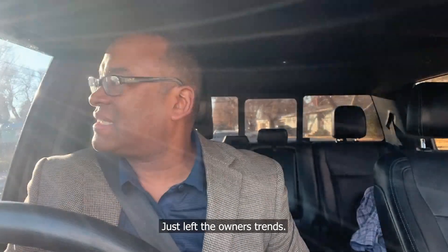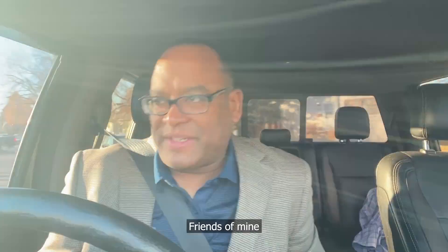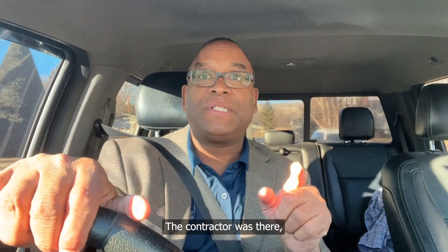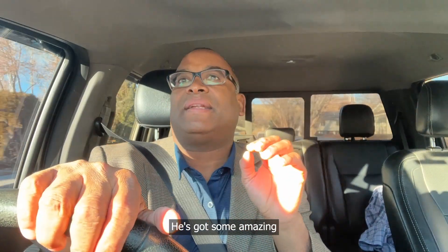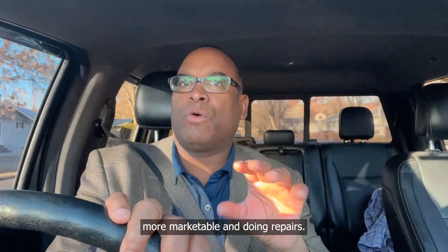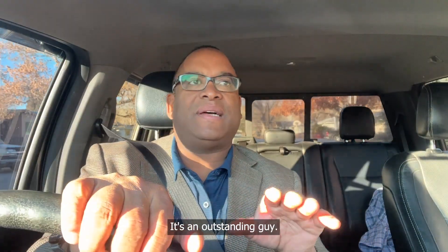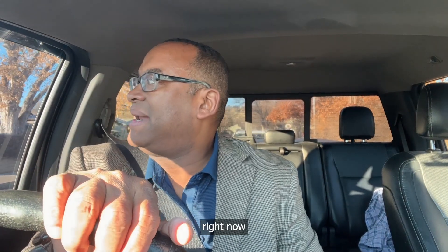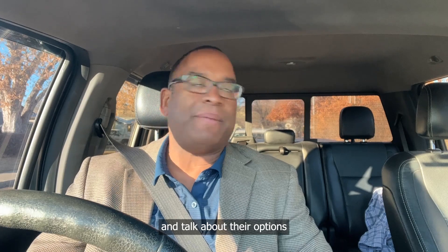That went awesome. Just left the owners — friends of mine, not going to name names right now. Took a look at their home, the contractor that was there was awesome. Definitely going to use him — he's got some amazing skills and ideas for making the house more marketable and doing the repairs. Just an outstanding guy. The home — I have tons of ideas for them. We're going to go sit right now in a coffee shop and talk about their options.